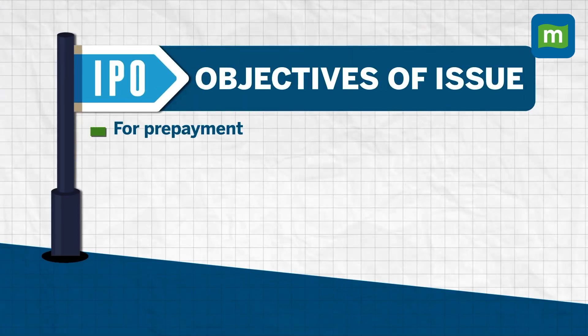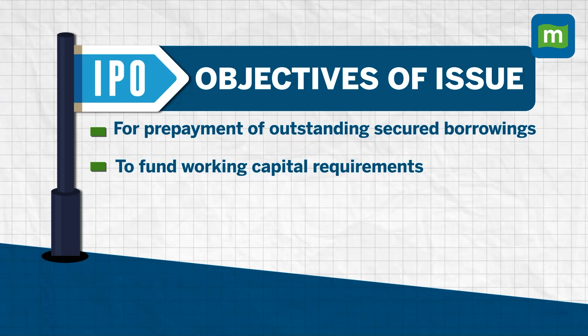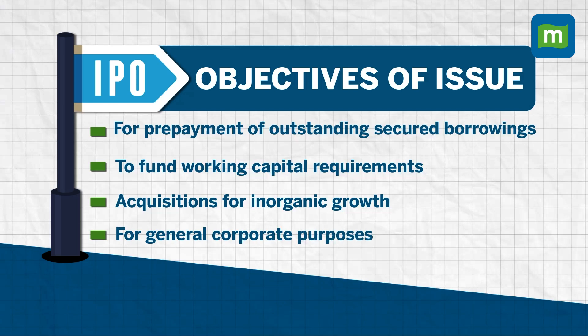The proceeds from the issue will be utilized to the extent of 35 crore for the prepayment of outstanding secured borrowings. Another 84 crore will go towards funding working capital requirements, and a certain amount will be used for general corporate purposes and acquisition for inorganic growth.